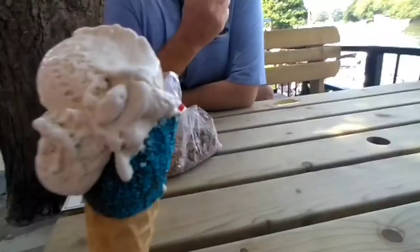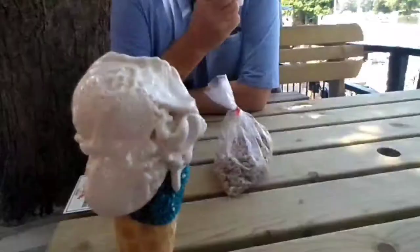Two-scoop banana ice cream in a blue cone — delicious! Let's have a try. That is so nice, really really good. £3.30 for a two-scoop in a blue cone — incredible and delicious — sitting here by the river.